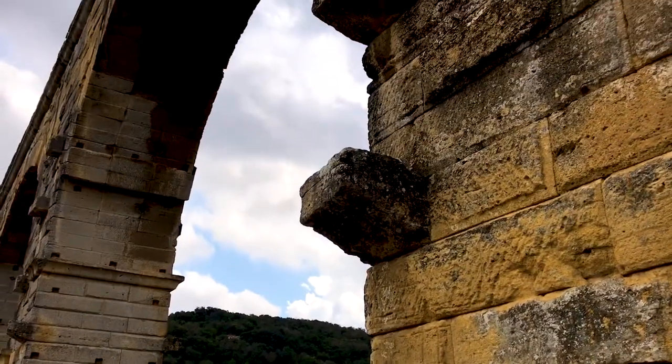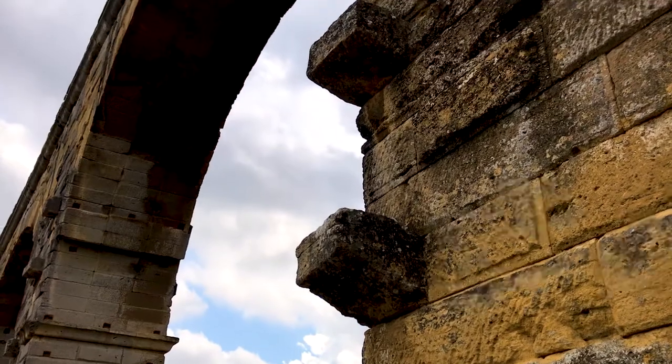Here's a really cool detail — you can see there's a huge stone block sticking out of the aqueduct behind me, and that's actually a support pillar for the scaffolding that was used in the construction.